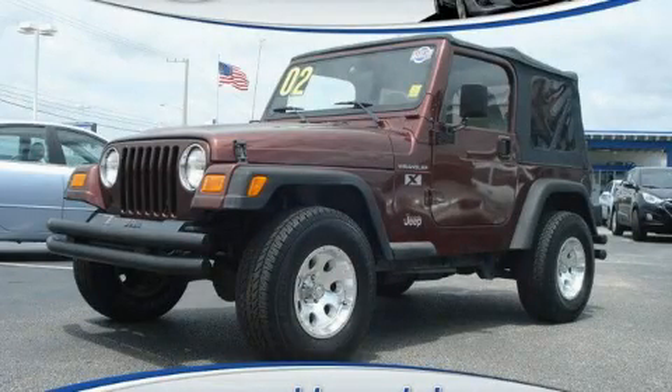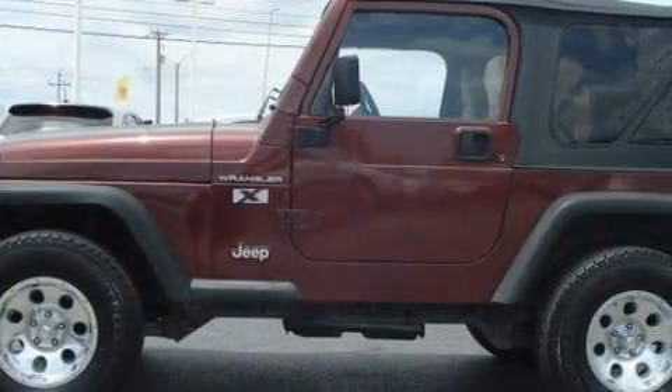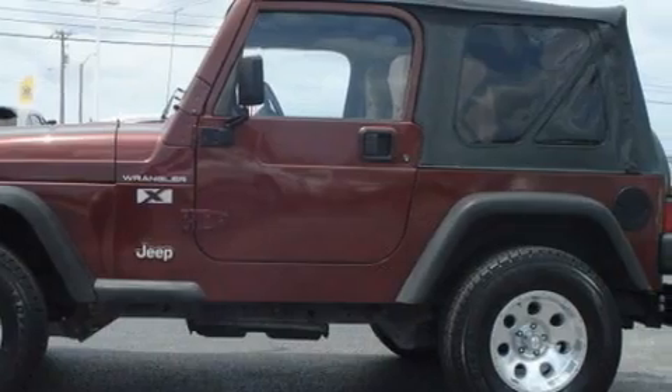This is a 2002 Jeep Wrangler, built with trails in mind. It features a 4.0-liter, six-cylinder engine, an automatic transmission, and four-wheel drive.